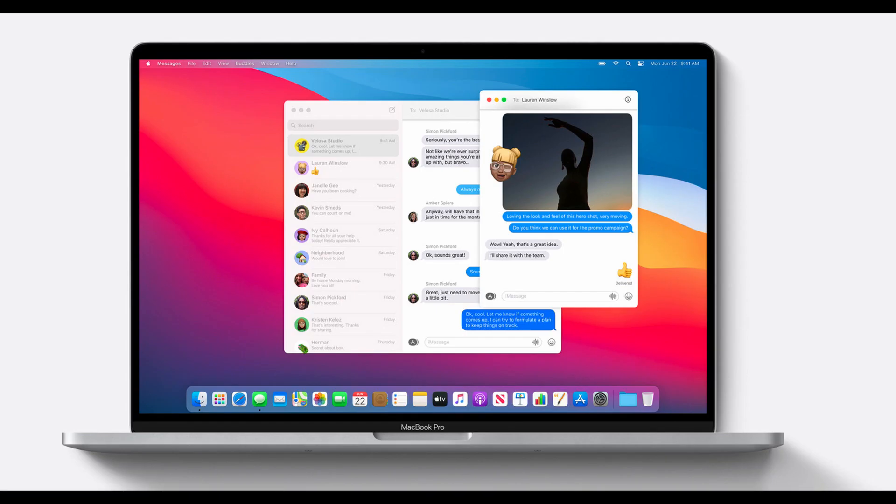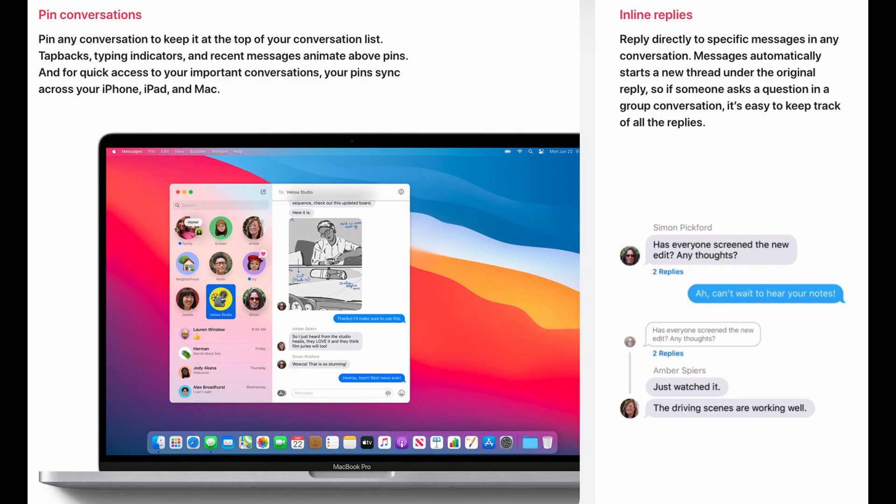Messages. Since everything is getting closer to iOS and iPadOS, Messages also became more similar. You can pin nine of your conversations, similar to iOS 14, and they are shown in the top left side of the Messages screen. There are also new inline replies that help keep conversations more organized, which is similar to Slack — it's a useful feature.